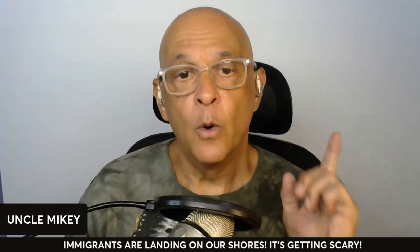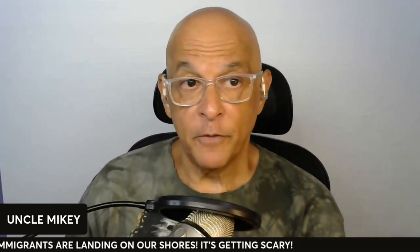Whoever you are, whoever you may be, have no fear — Uncle Mikey's here. Check out some of my other videos. I appreciate your time. Be aware, and get going. We'll see you on the next video.